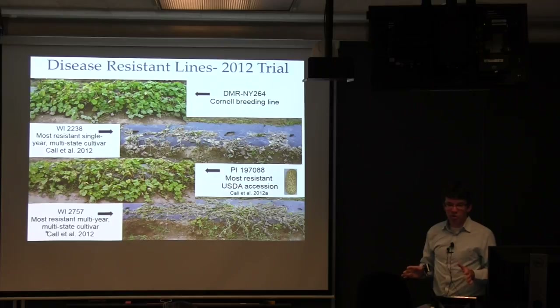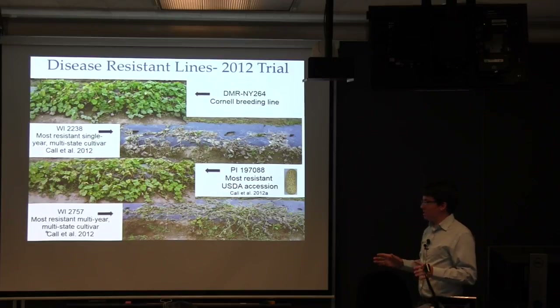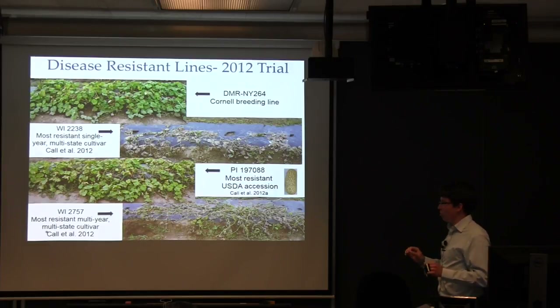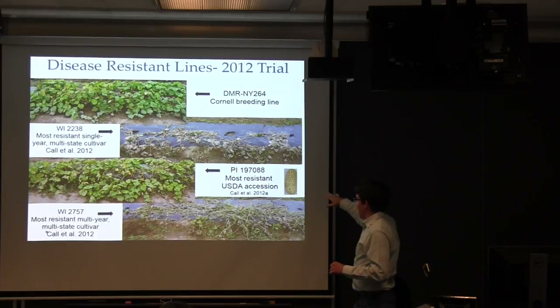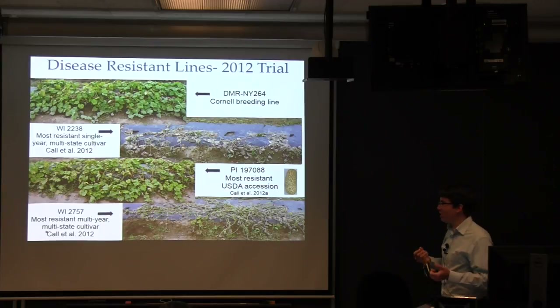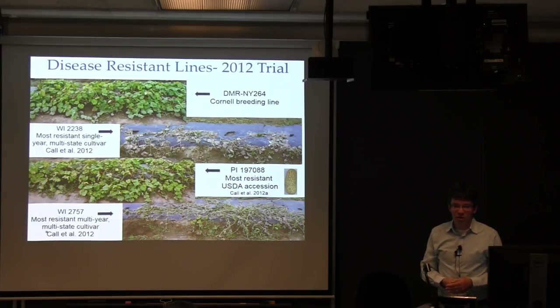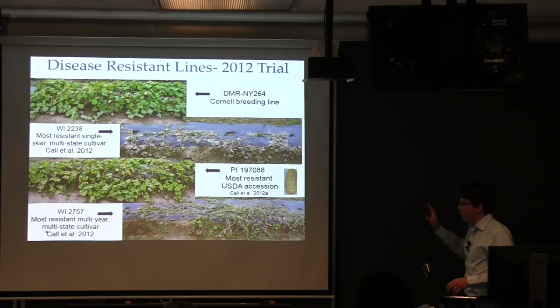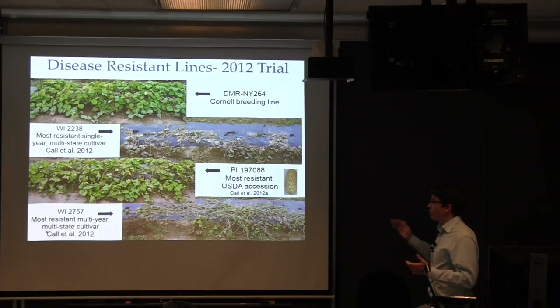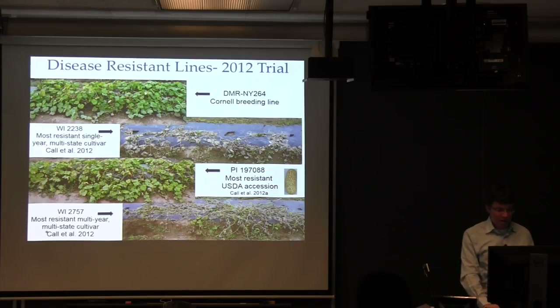Resistance is about the only thing you can say for PI-197088. It's a wild accession collected in India with very netted, hollow, bitter fruit on a plant with a lot of sticky sap, highly male, and late to flower. It has a lot of really negative agronomic and horticultural characteristics that we didn't have to deal with by not using it right out of the gate.